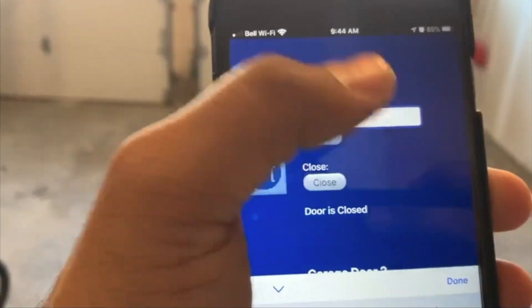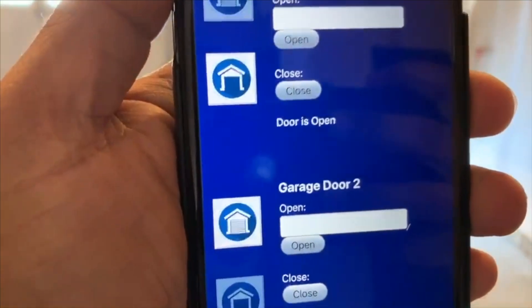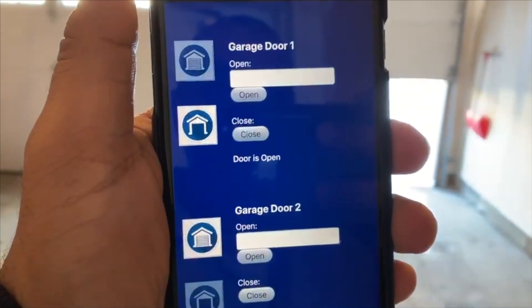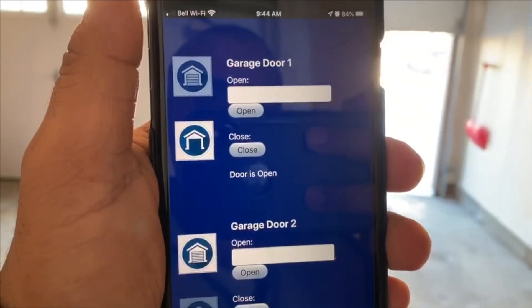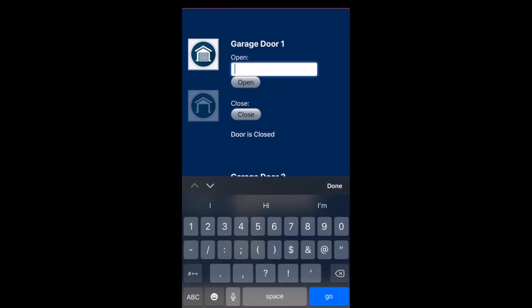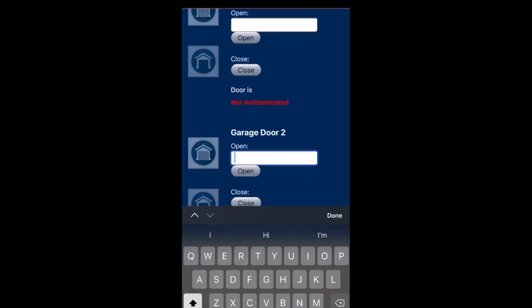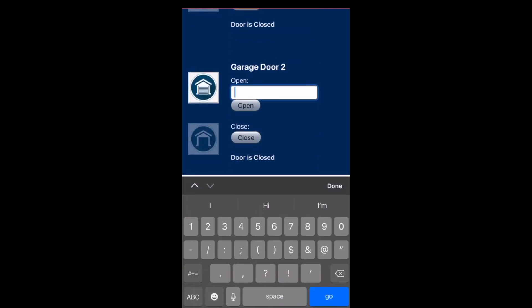Now I'll do the same with my other garage door — pop in the code and it goes ahead and opens that door as well. Notice that after entering the correct code it shows 'authenticated' with a green symbol, whereas before it showed 'not authenticated.' If you enter a random wrong code, it shows 'not authenticated' for both doors.